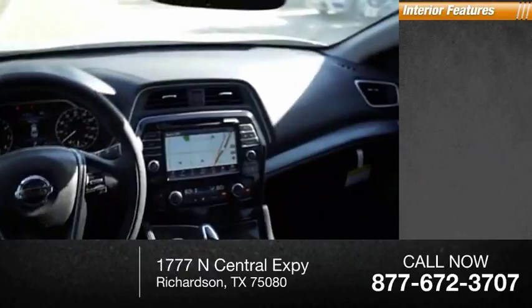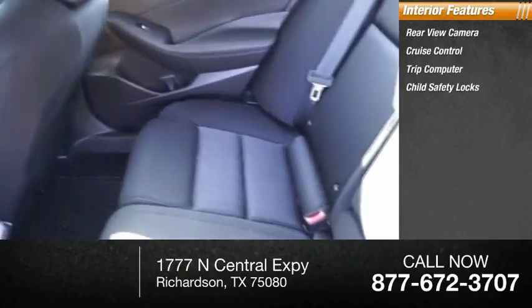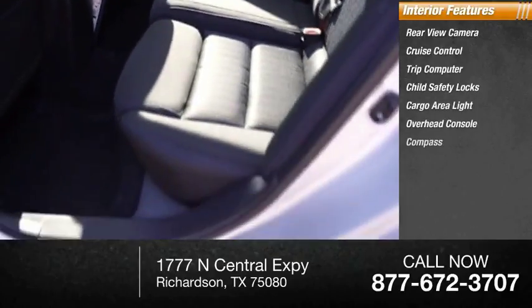Inside you'll find rear-view camera, cruise control, trip computer, child safety locks, cargo area light, overhead console, compass.